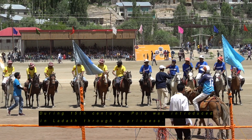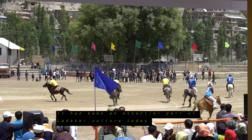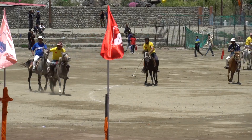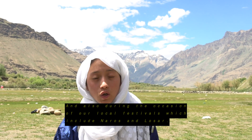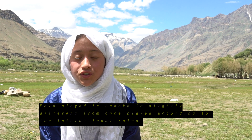Now we will talk about sports and dance. During the 15th century, Polo was introduced to Ladakh through a princess from Baltistan. Polo has acquired popularity over many years and has become an essential part of Ladakhi culture. This game is played during sports competitions and also during local festivals like Nauroz and Losar.